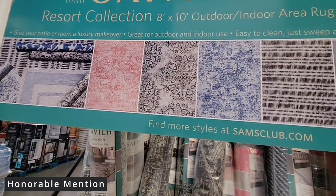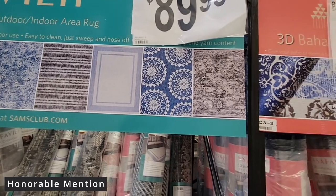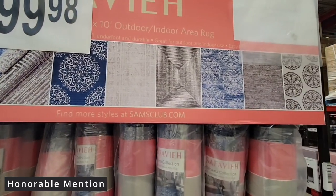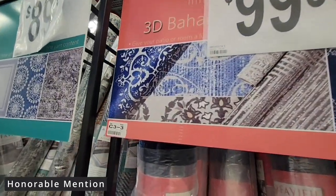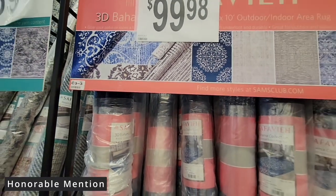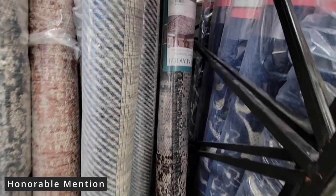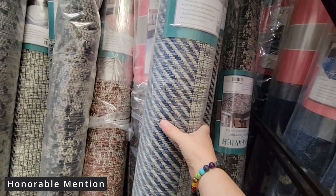These are the outdoor and indoor area rugs. Sam's Club has a really large selection of these rugs. They range from $89.99 to $99.98. There are so many beautiful designs. This is perfect for indoor and outdoor — if you want to add a little pop to your patio. I have a couple of outdoor rugs and one of them is going on 15 years; it's starting to show its age. I'm really loving the blue and white, but you really can't go wrong with any of these rugs.